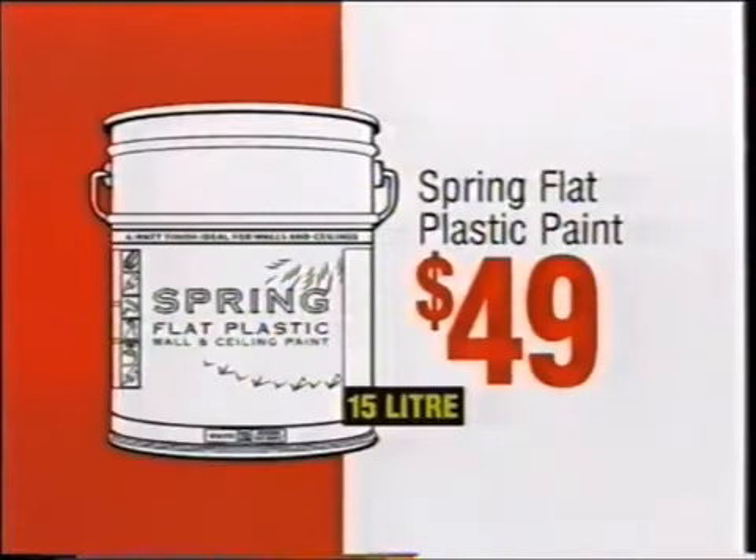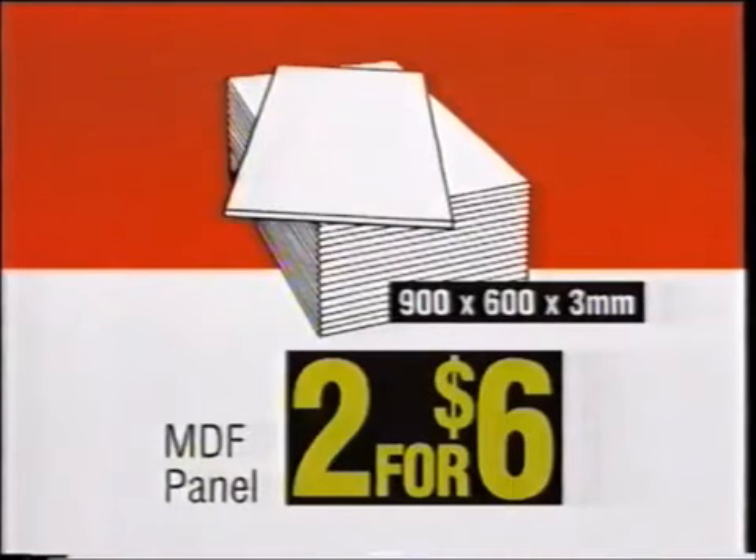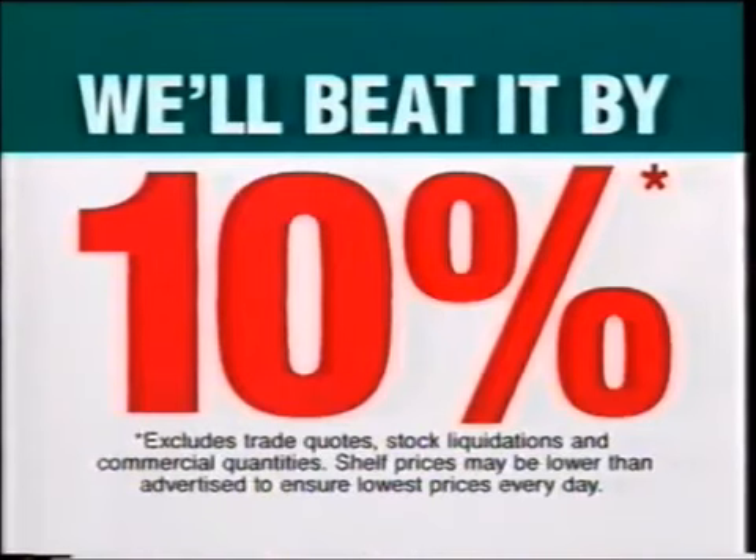Bar clamps, $9.98. Spring flat plastic paint, $49. Energy saving globes, $18.47. MDF panels, two for $6. If you happen to find a cheaper price on a stock item, we'll beat it by 10%. Yes, it really is true, Bunnings do have the lowest prices.